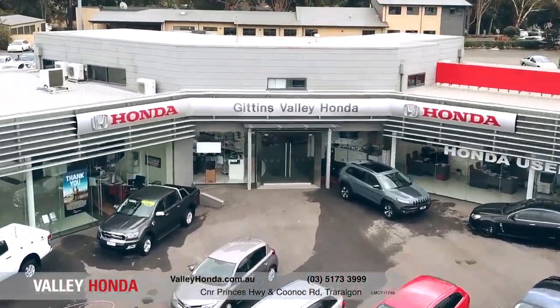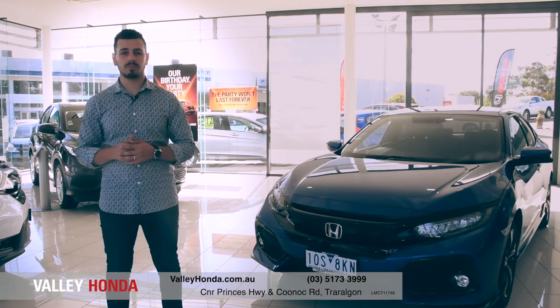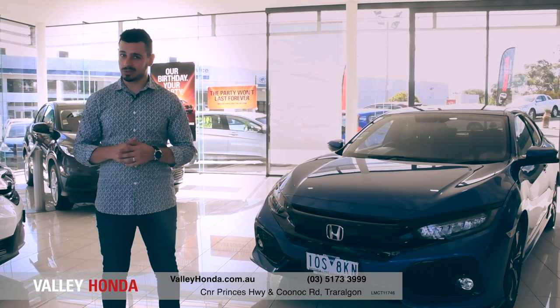Today we're down at Valley Honda, taking a look at the sleek and sophisticated Honda Civic. Redesigned with the power of dreams, the Civic encapsulates Honda's passion for innovation and design. So, let's get to it and take a closer look.